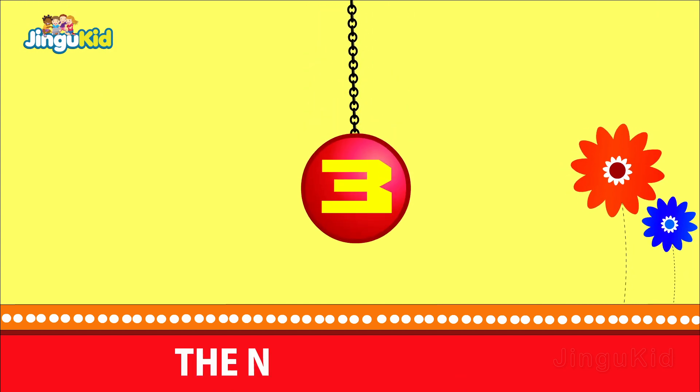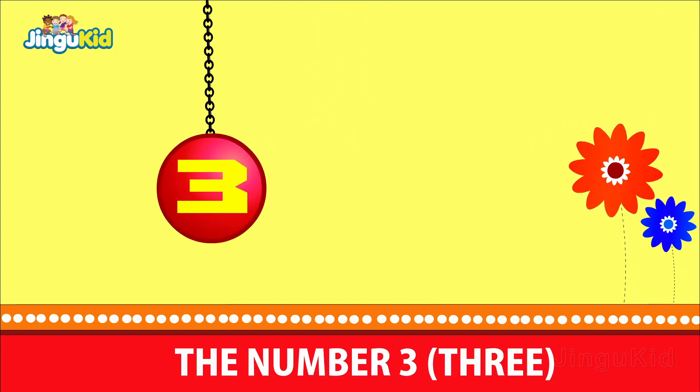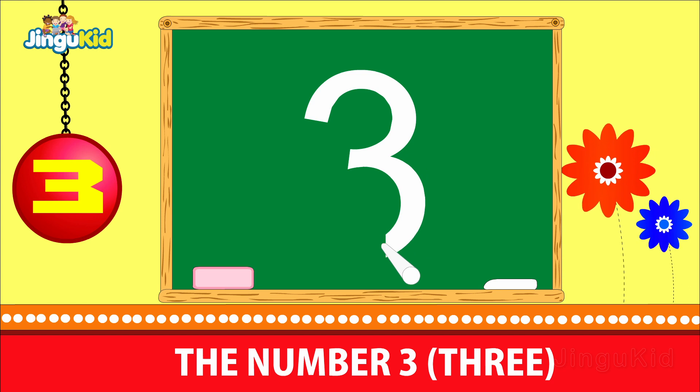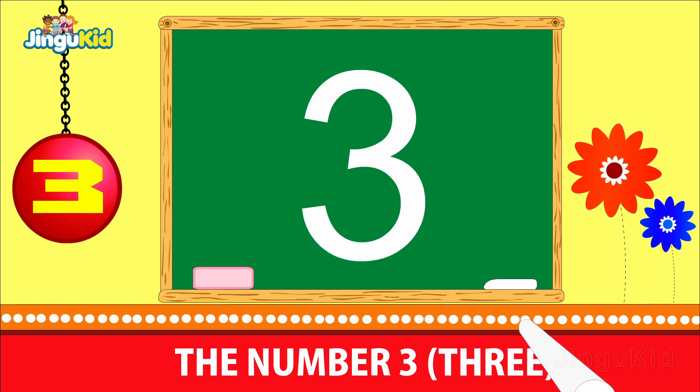The number 3. Now follow the action of the chalk on how it writes the number 3.